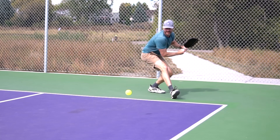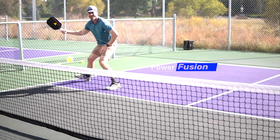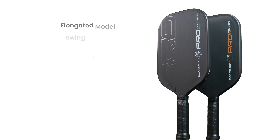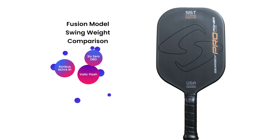The Fusion has the same layup design as the elongated, but with denser carbon fiber layers. They wanted the player to feel comfortable going back and forth — for example, using the elongated for singles and then switching to the Fusion for doubles without too much adjustment. The swing weights are different though: elongated paddles measure between 120 and 122, and the Fusion paddles between 112 and 115. The elongated swing weight falls at the 67th percentile and the hybrid at the 40th percentile. The elongated models feel like swinging a Legacy Pro, Carbon 1X, and Pickleball Apes Pro Line Energy, while the Fusion models feel like a 6-0 Double Black Diamond, Rhombus Nova R1, and Vatic Flash.